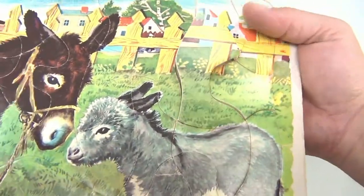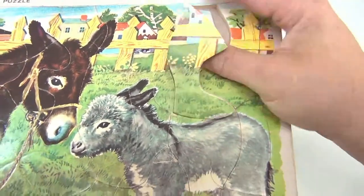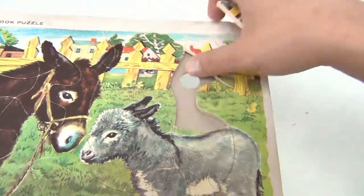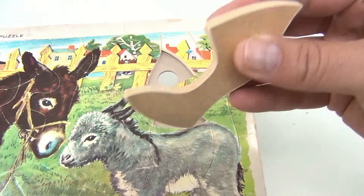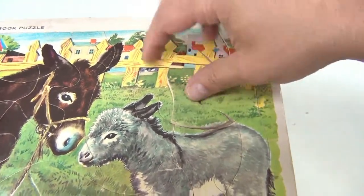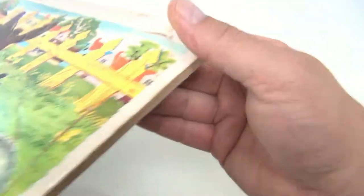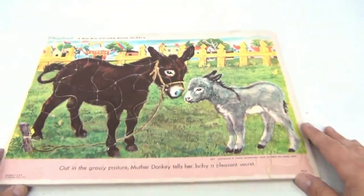These puzzles had holes in the back for some of the pieces, so you could easily pop a few out. See the hole through there? They're a thicker cardboard, so it almost looks like it's got a multi-layer. But the cardboard itself on this one is pretty beat up.